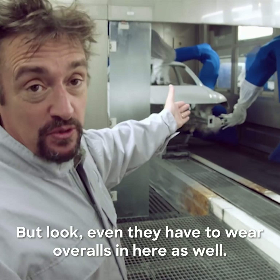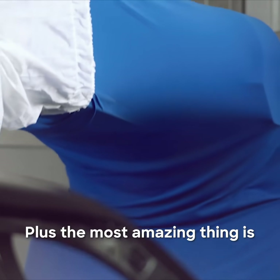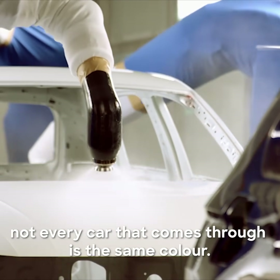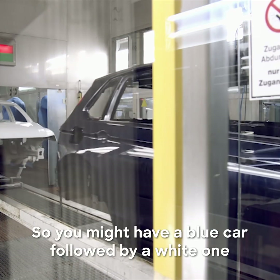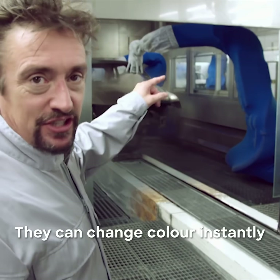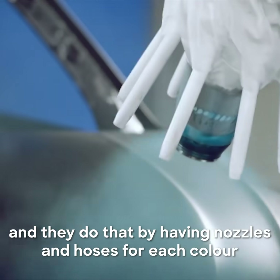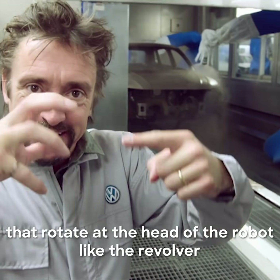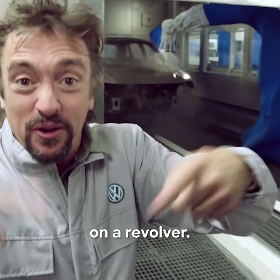But look — even they have to wear overalls in here. The most amazing thing is not every car that comes through is the same colour. So you might have a blue car followed by a white one — not a problem. They can change colour instantly, and they do that by having nozzles and hoses for each colour that rotates at the head of the robot, like the cylinder on a revolver.